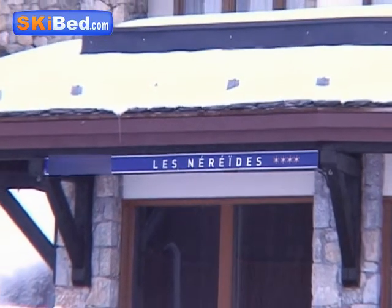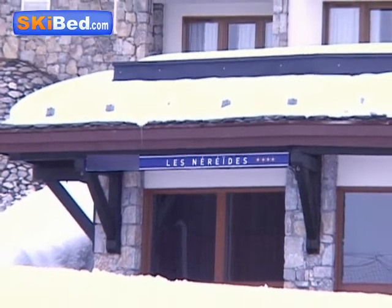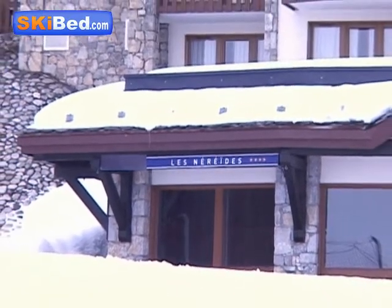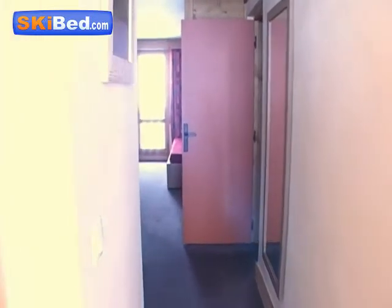At Belle Plagne, an authentic resort in Savoie, situated at 2,050 metres, offering a respected Savoyard architecture and conserved traditions, Ski Bay presents you the residence L'Eneride.